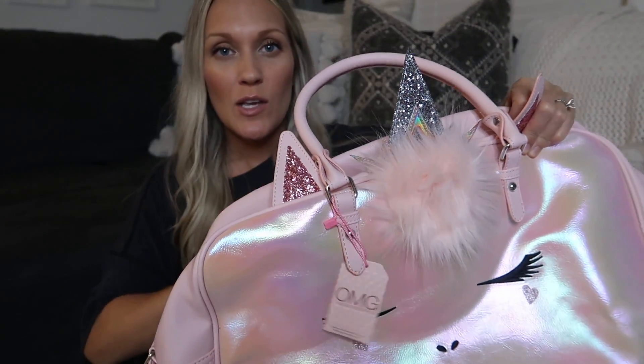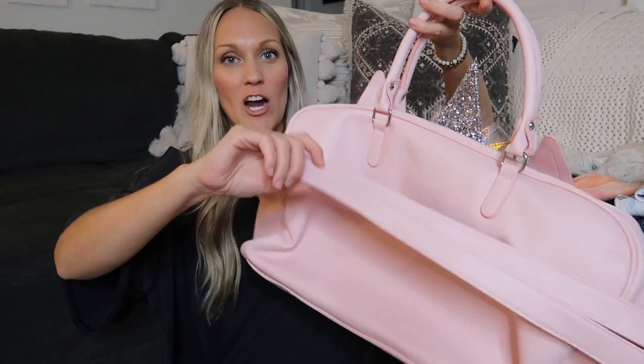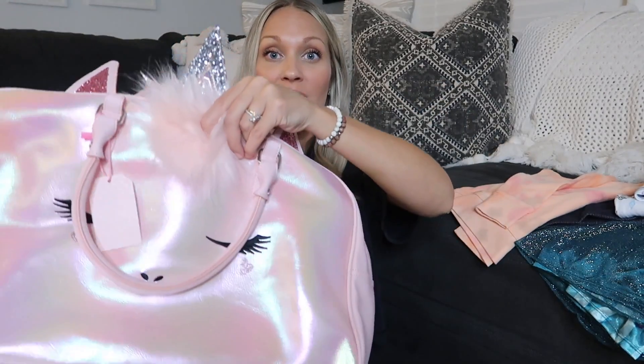This unicorn bag — I'm not sure I'll be able to link it because I'm not sure exactly where it's from, but I was in HomeGoods yesterday and saw they had a bunch of similar ones. It's by OMG Accessories. It's got a little strap — I'd just go to HomeGoods because they had all kinds of cute little unicorn backpacks and purses. It's just really cute, like an overnight bag for her. She also got these little Frozen slippers — so cute, she loves slippers.